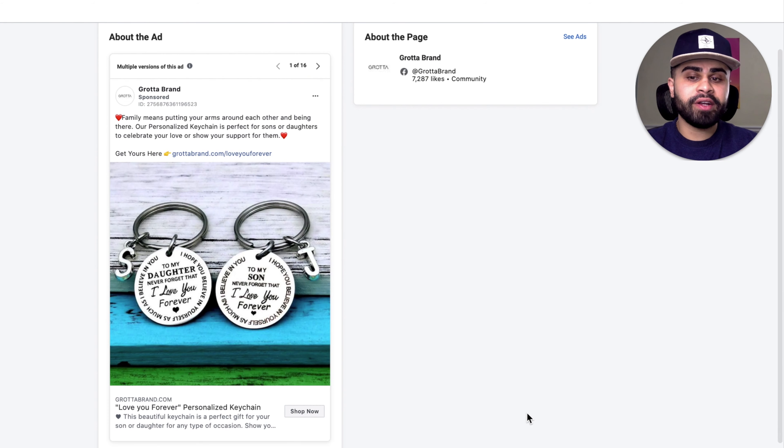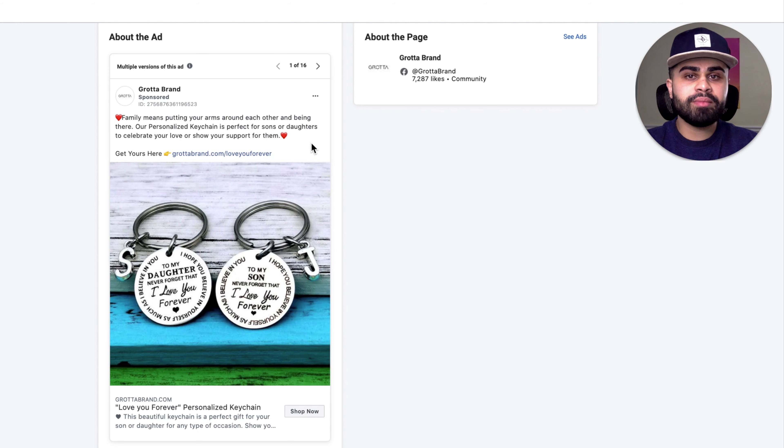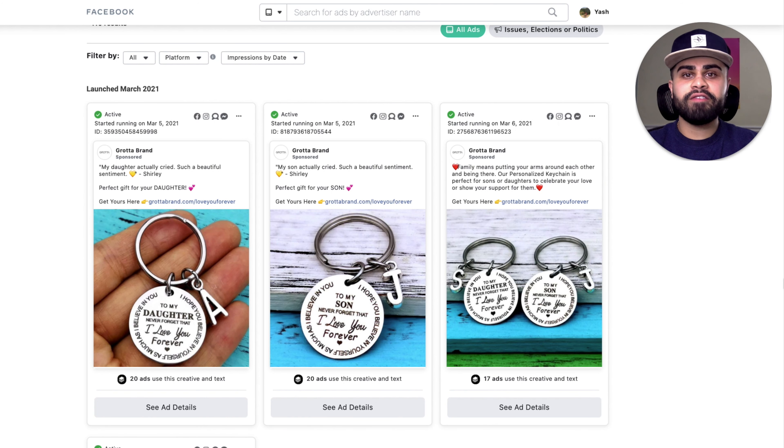For the third ad, they're advertising both variants together, probably taking a broader approach targeting both male and female. The headline and description are exactly the same, they have both variants in a single image, and the primary text is more of an informative statement: 'Family means putting your arms around each other and being there. Our personalized keychain is perfect for sons or daughters to celebrate your love or show your support for them.' Super nice, clean, professional — really brand-like. As I always say, less is more when it comes to ad copy but focus on the visual, which they're absolutely doing right here. These guys only started running ads a few days ago, so I wish them the best of luck.